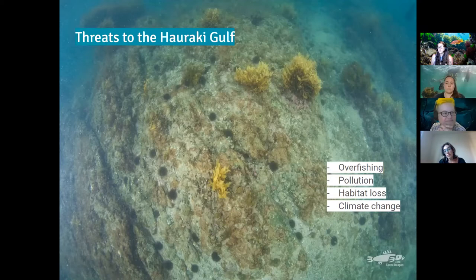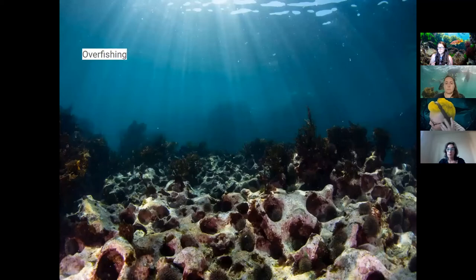The Hauraki Gulf has got some pretty amazing spots within it, however we do have some issues. The main issues would be overfishing, pollution, habitat loss, and climate change. These things need a bit more love — a bit more aroha. We've got both recreational and commercial fishing impacting the Hauraki Gulf, creating a real shift in the ecology, especially around the relationship between kina, snapper, kauru, and crayfish — the trophic cascade.